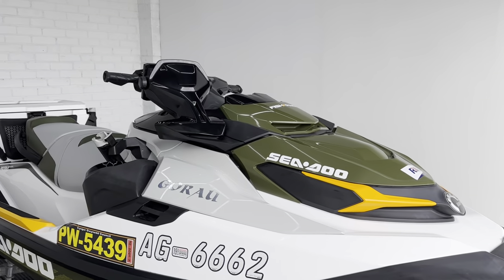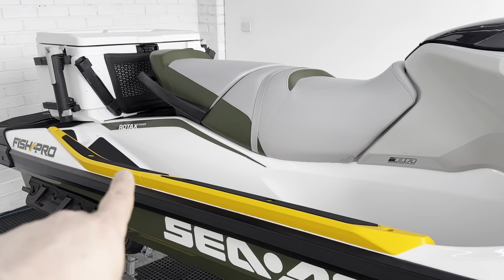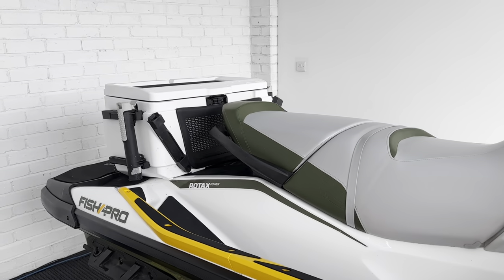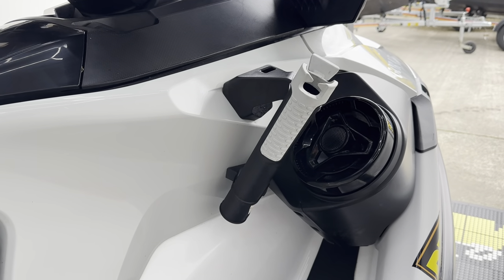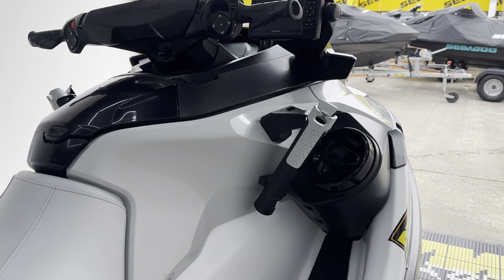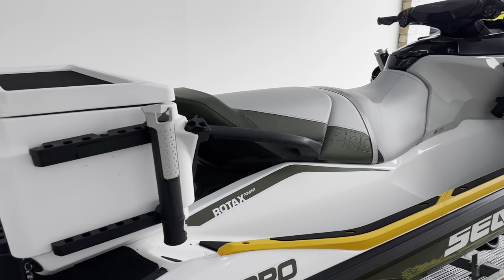So we've got Garmin chart plotter and fish finder as standard. We've got the flat bench seat, the footrest gunrails, the gunnels. We've also got the big 51 litre cool box with rod holders, and then we've got the knee rod holders and cup holders. This has had the premium speaker system fitted, which is a lovely bonus if you're sat out there fishing listening to your favourite music.